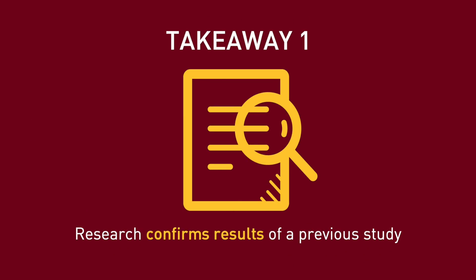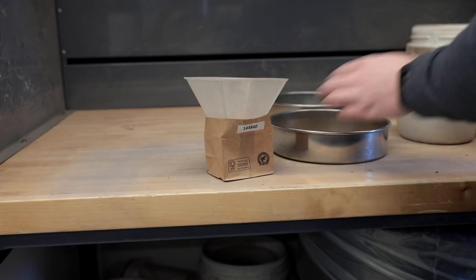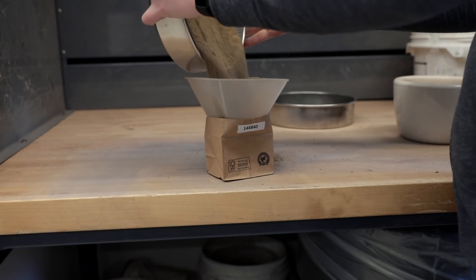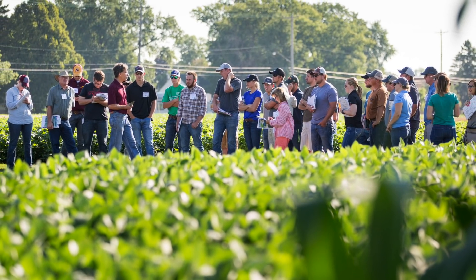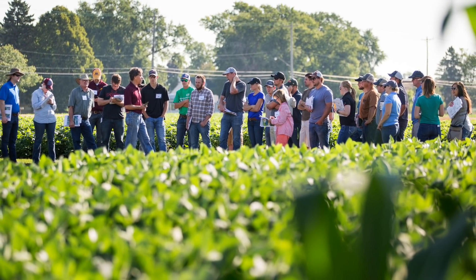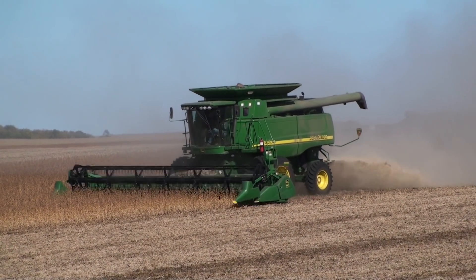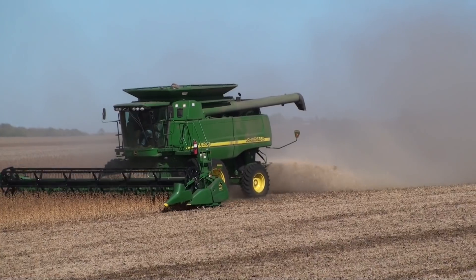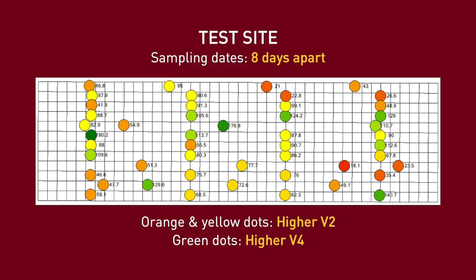Number one: this study confirmed the results of an earlier study in Minnesota that was not able to correlate or calibrate the test. Variability of the numbers and inconsistency in response to applied side-dress nitrogen led our researchers to not endorse this technology for Minnesota. Iowa State did release recommendations that are appropriate for Minnesota, but the biggest concern is trusting PSNT numbers. In our study, we found that numbers can vary dramatically over a short period of time.